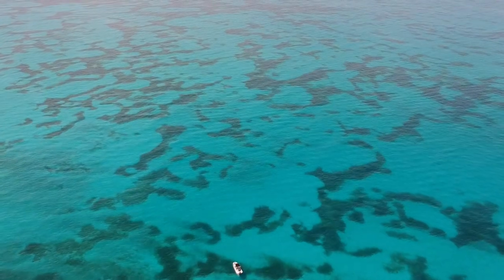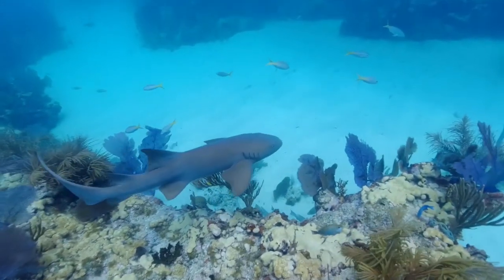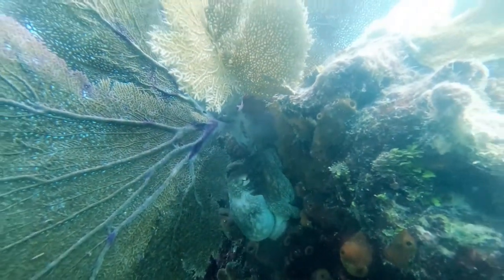Today we're taking you to our favorite place to snorkel in Marathon. We've been there many, many times, and it's only about five miles away.